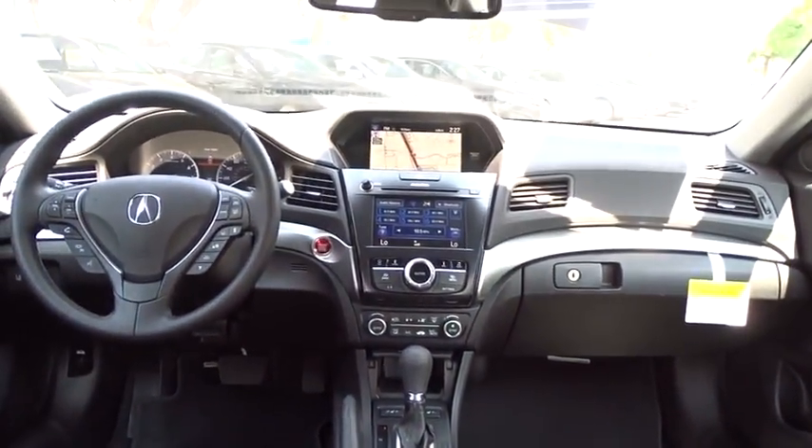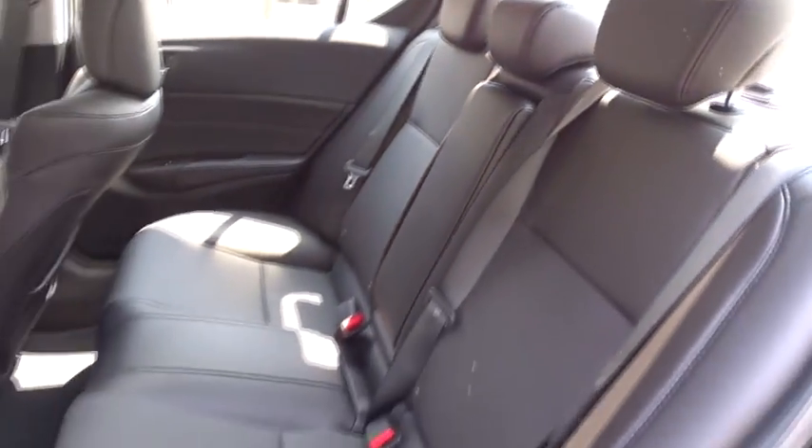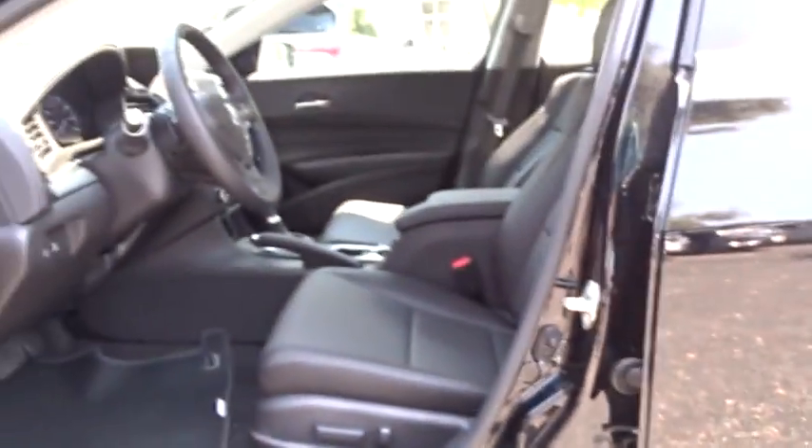Leather-wrapped steering wheel, power steering, adjustable steering wheel, cruise control, hard disk drive media storage, keyless start, auto-dimming rear view mirror, aluminum wheels, floor mats.